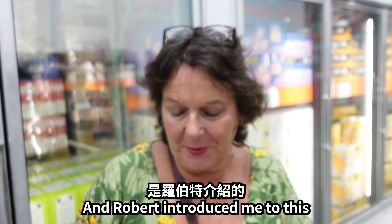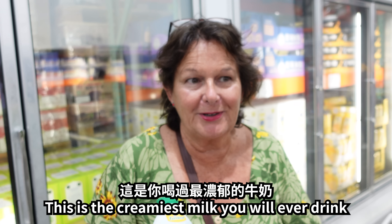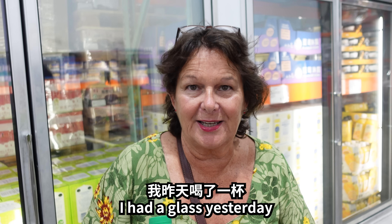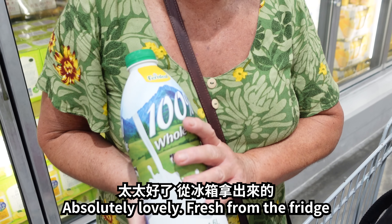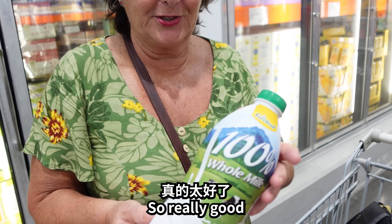This is New Zealand milk, and Robert introduced me to it. Oh my goodness, this is the creamiest milk you'll ever drink. I had a glass yesterday — absolutely lovely, fresh from the fridge. I really enjoyed it. When I get home, I'll probably have another glass today. Really good.